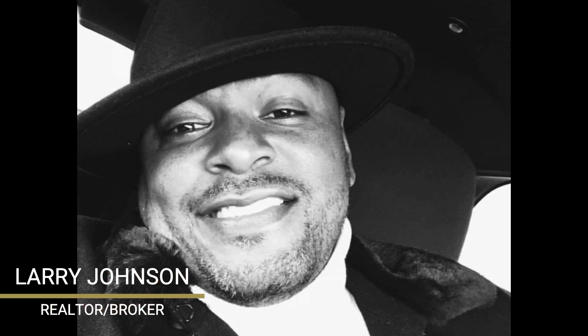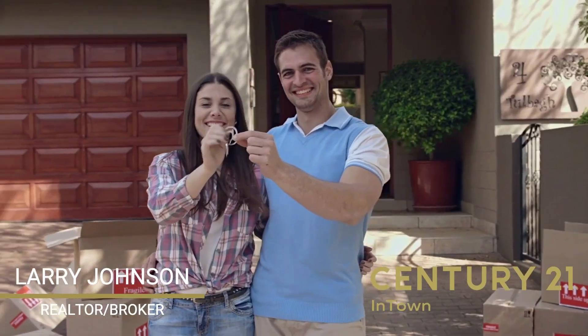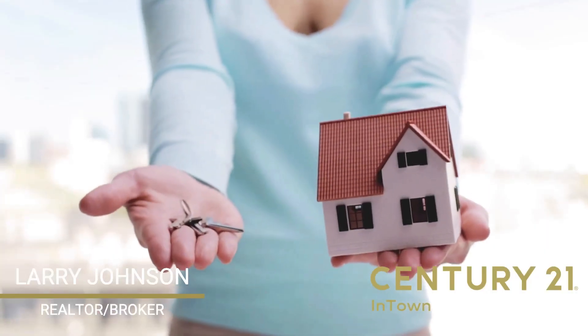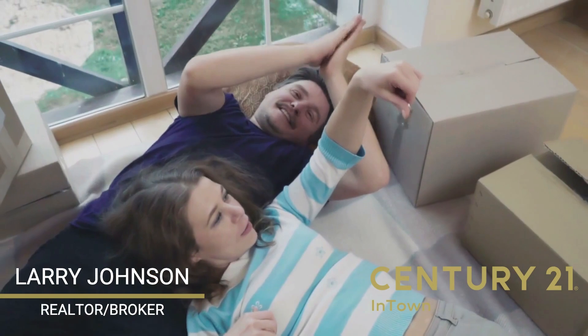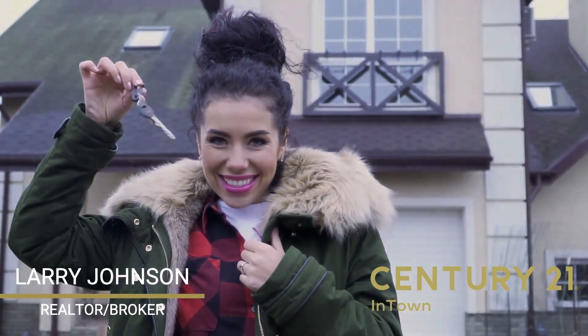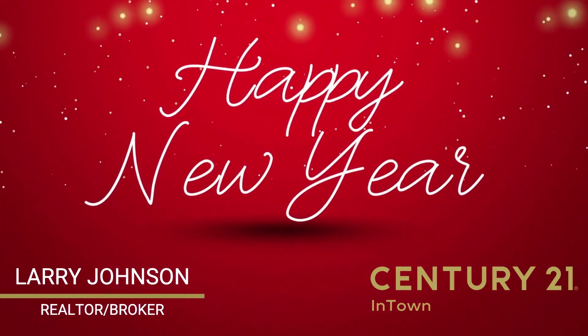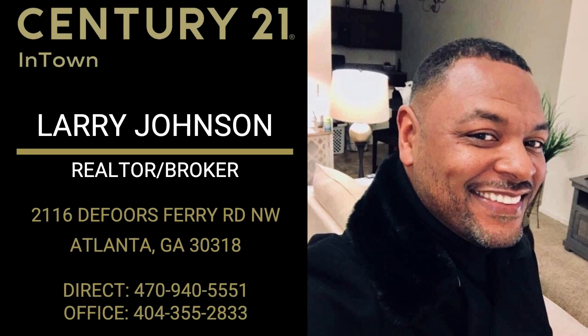Leaving a legacy with long-lasting impact beyond your years on this earth. I'm here to assist you at an opportunity in the upcoming year to own my home. All you have to do is tell yourself, if you're ready, you can do this. Pick up the phone and give me a call. Happy New Year. I'm Larry Johnson, and I'm with Century 21 in town, Atlanta.